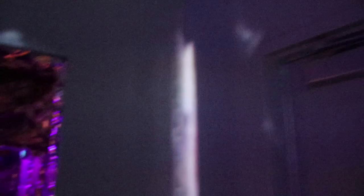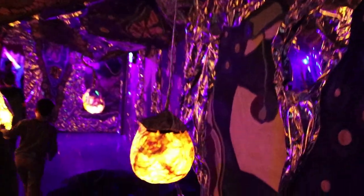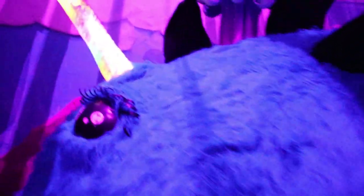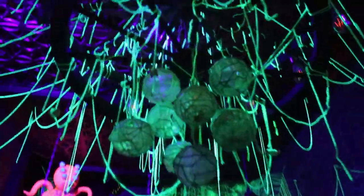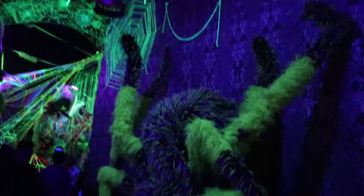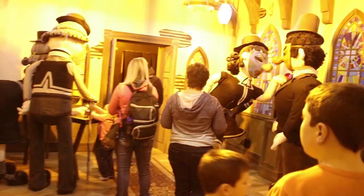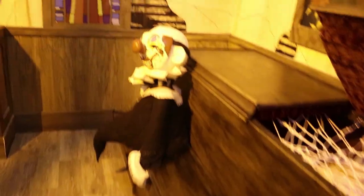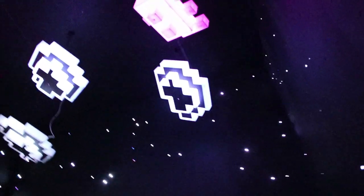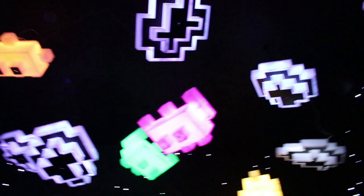With secret passages, tunnels, and hidden clues that unlock different sensory puzzles, you will definitely get lost in the experience — you're right in the middle. Other features even include after-hours special events, and they are continuing to expand their displays.